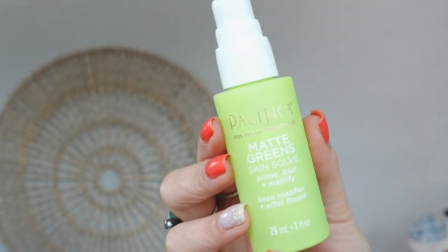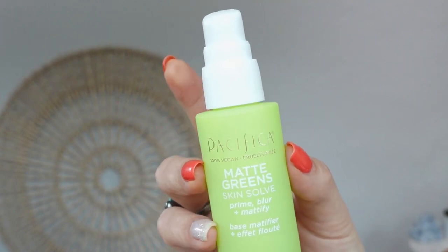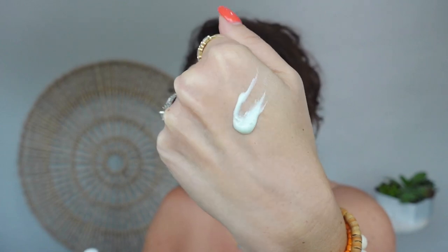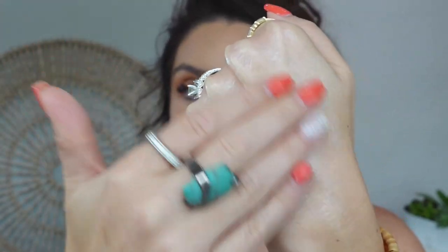The first standout is the Pacifica Matte Greens Skin Solve — a priming, blurring, and mattifying primer. I love the pump and the quality of the component. I actually wore this in my last video and kept having to remind myself I wasn't using my other primers, even though my makeup was performing as if I had. It really made my makeup easy to apply — no visible pores, real blur. I'm wearing it today. It comes out green, not too liquidy — it's a fluffy, creamy product.